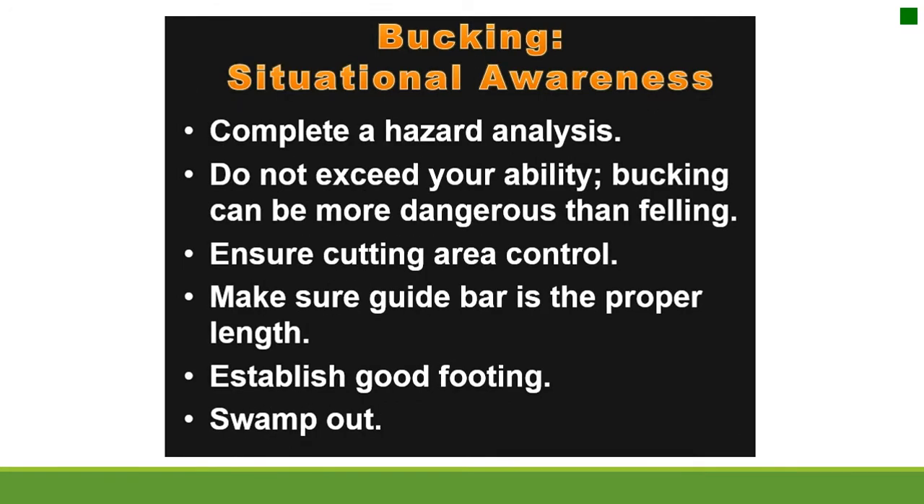Bucking situational awareness: complete a hazard analysis. Do not exceed your ability — bucking can be more dangerous than felling. Ensure cutting area control. Make sure the guide bar is the proper length. Establish good footing. Swamp out.